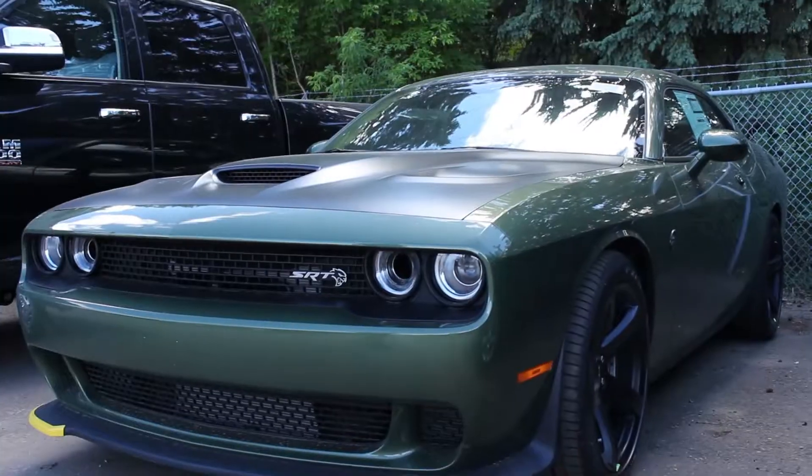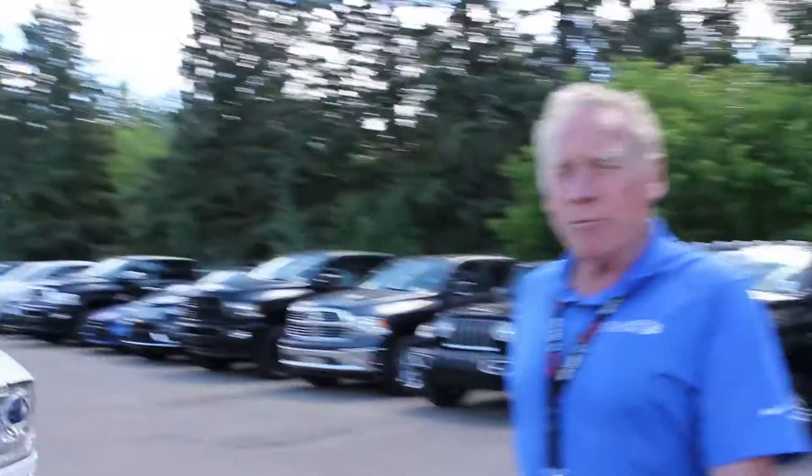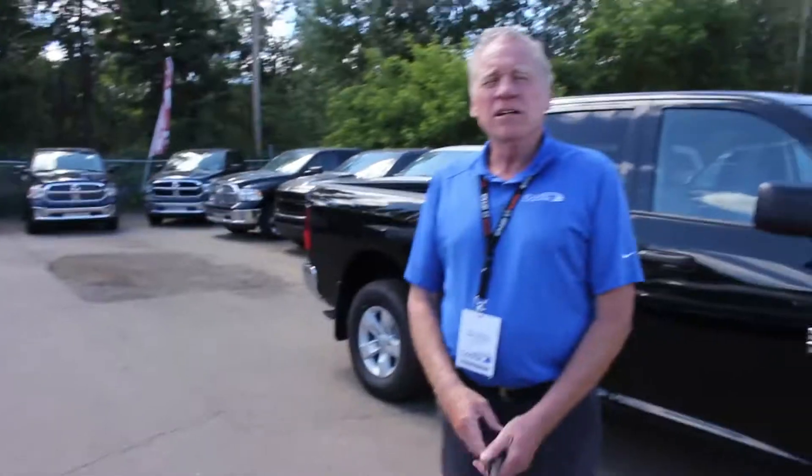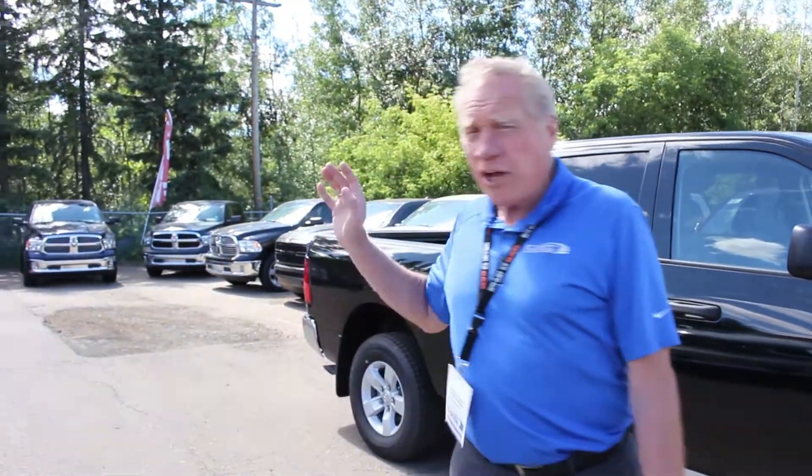Come on down and see me — 780-265-1953. Make an appointment and come on down, see what we can work out for you. Thank you. Just remember, John here at St. Albert Dodge. Comment below and tell me what you think of this color on that SRT Hellcat, and let's go from there.